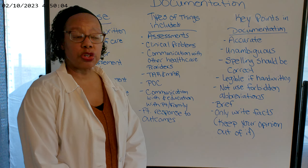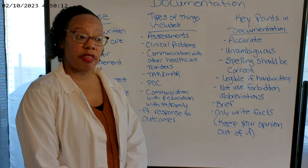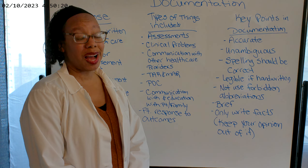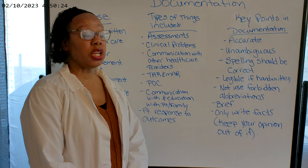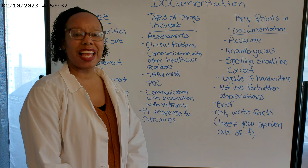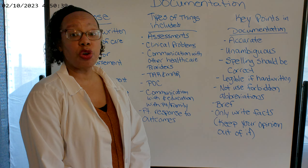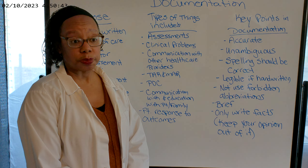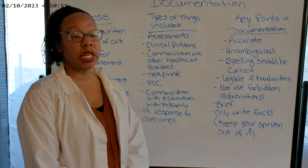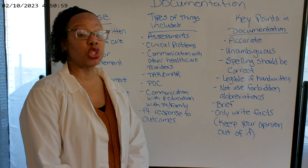Document your communication with other healthcare providers. Any time you talk with anyone on the healthcare team about your patient, make sure you document that. If you call the doctor with an issue, document what you told the doctor, what the doctor's response was, and whether they wrote any orders. Don't just say 'contacted physician on call' — be specific. Which physician? It may not be your patient's regular physician. Did you talk to the nurse practitioner? Did you talk to therapy? Be specific as to which person you talked to.